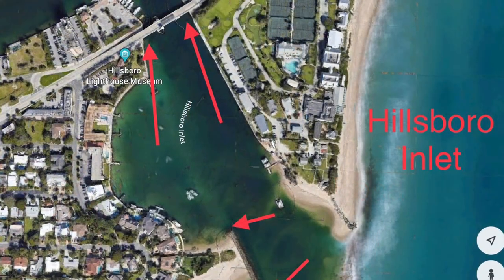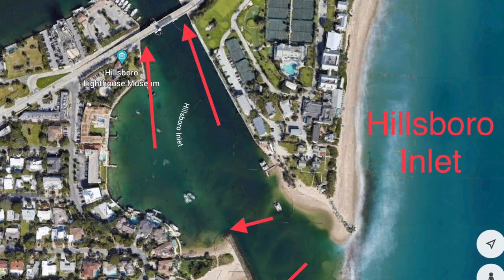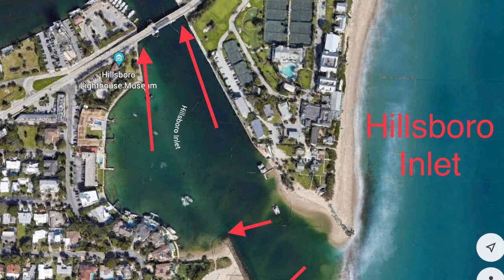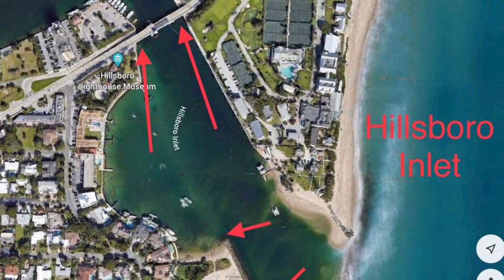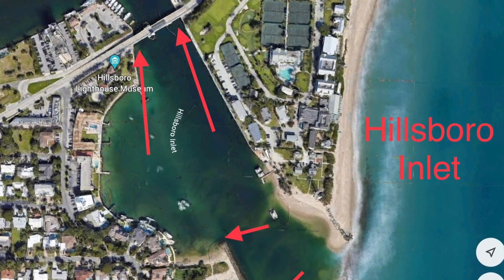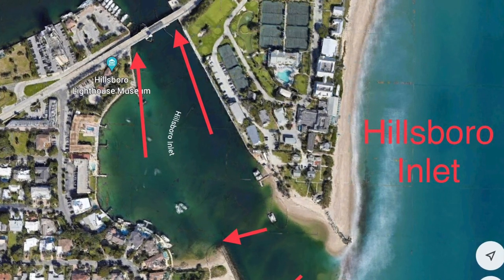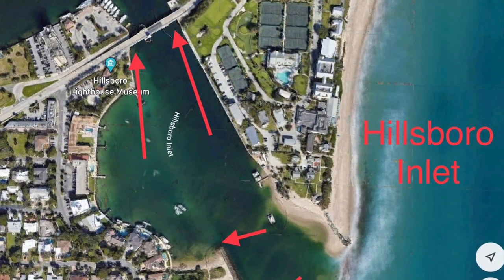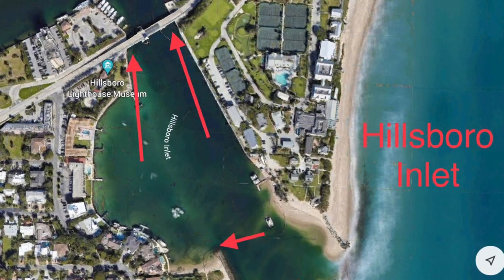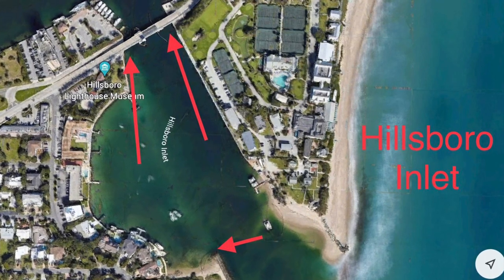Next moving further south from Boca is Hillsboro Inlet. Not too many people know about Hillsboro as a snook hot spot, but it's one of the places I used to fish down there. You can fish the bridge, the north jetty, or the south jetty. There are schools of snook in there all summer long and all year long for that matter. You just have to learn how to fish them, when to fish them, and the best tide.